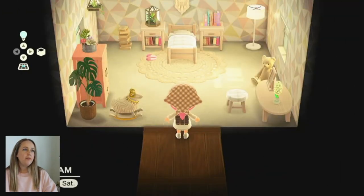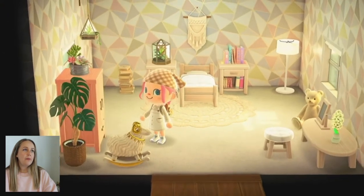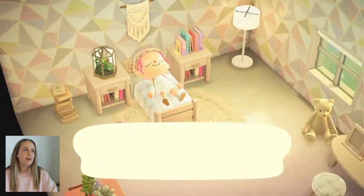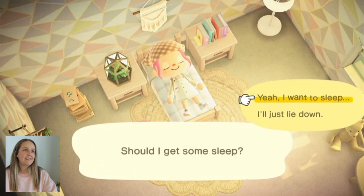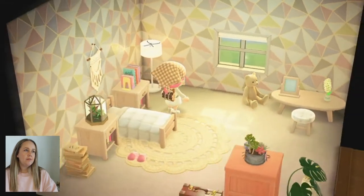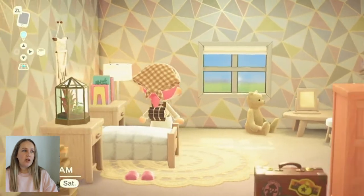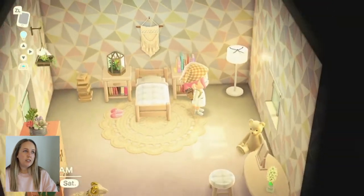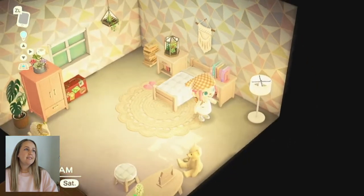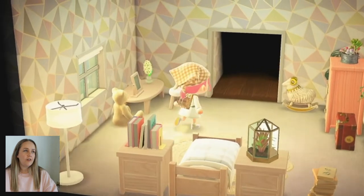Back here we have the bedroom. Again, very simple, pastel pink, very calming. I made a custom design for this — just a plain white fluffy-looking duvet to match mine in real life. Some more plants, some books, and Rover's suitcase of course, just in case you gotta go for a trip.